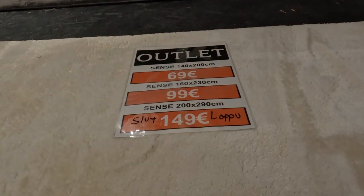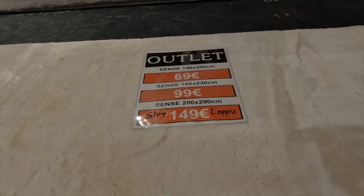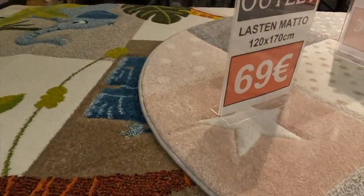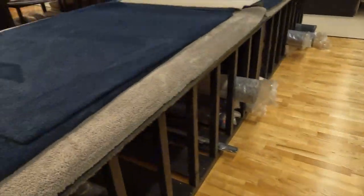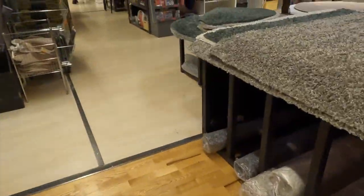But this one - 149 euros - I'm not sure what the dimensions are. I'm not good at centimeters, I'm more of a Canadian foot and inch kind of thing. So a kids mat, 69 euros - I'd say that's a little much, that's like a hundred dollars for this round little mat.